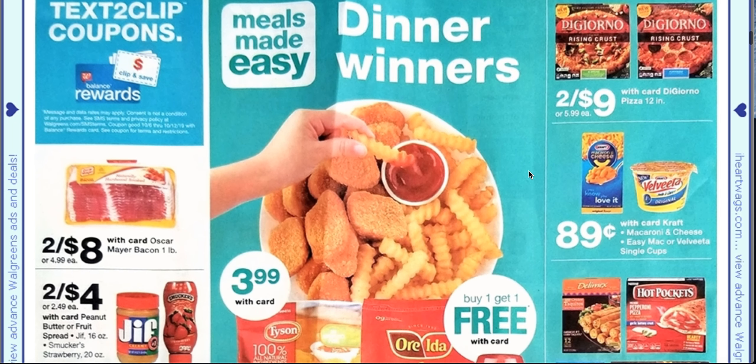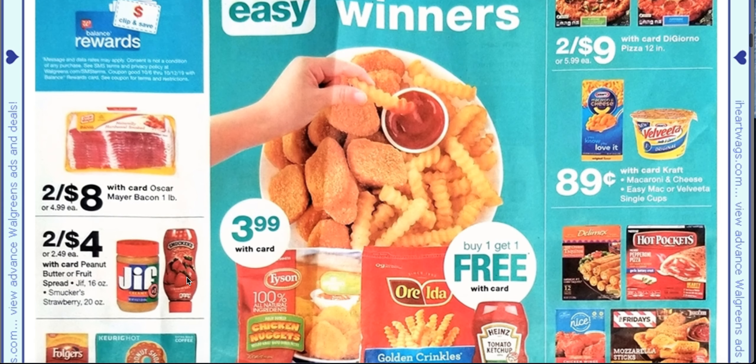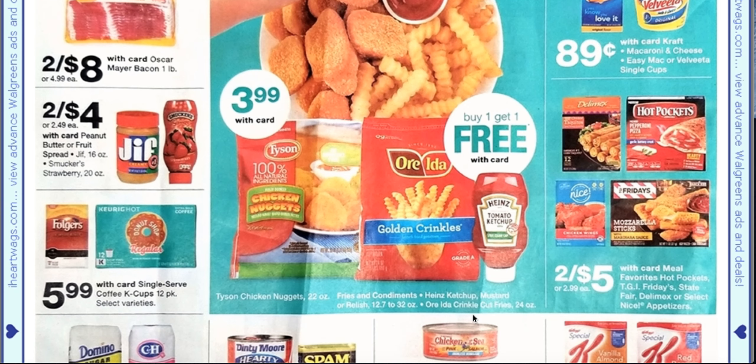Now we're going to go down further. We have two for $4 for the peanut butter or fruit spread — that is these two items, just these two: 16 ounce or Smucker strawberry. I wish they would do grape, but that's just my personal preference. Then we have fries, chicken nuggets, and ketchup, and also mustard or relish as well that are buy one, get one free. They're going to be $3.99, which is actually a good price for these nuggets, and I think I'll put that in my next week's deals.